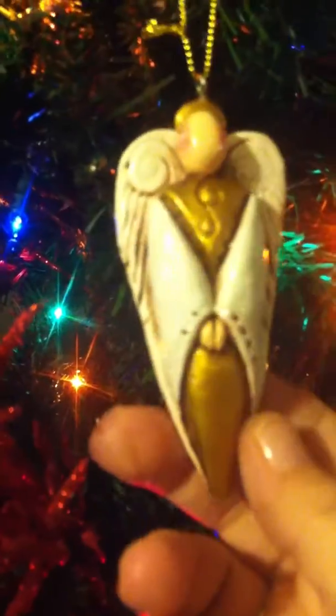I bought this little angel — I don't know if you can see it good — in memory of my mom. She passed away July 7th of this year. I also got this pretty angel in memory of my mom, and just some other ornaments here.